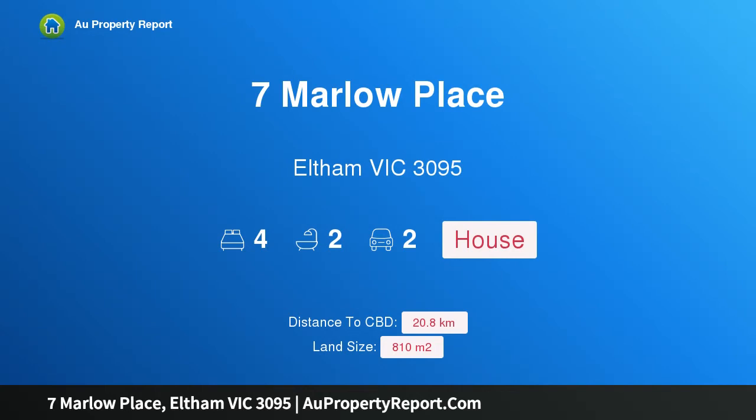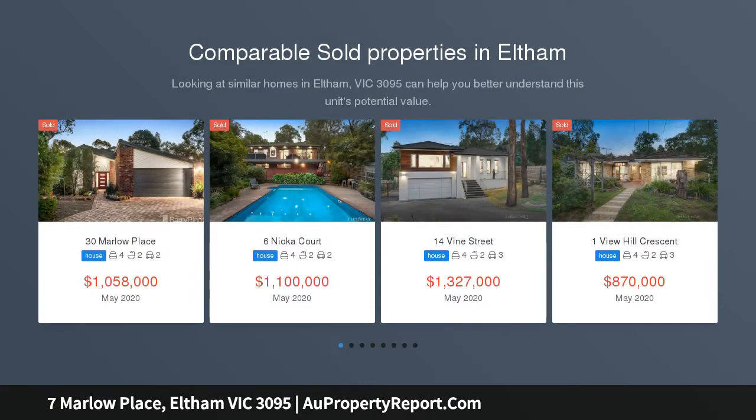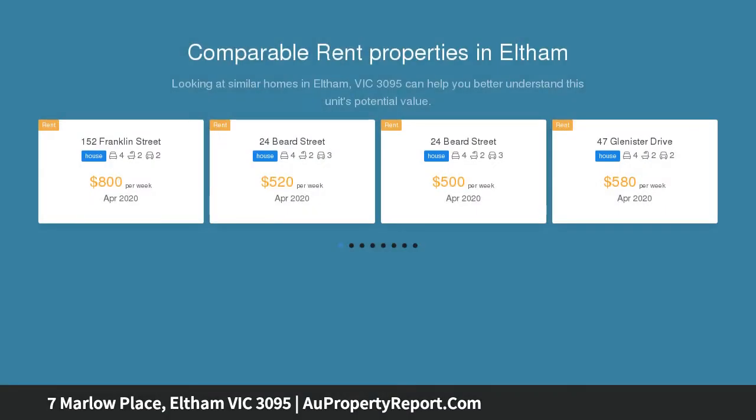Hi, I am glad to introduce Property 7 Milo Place, Elton Victoria, 3095. Auction Thursday the 11th of June at 6:30pm. To attend this auction you must register. Enjoying pride of place within the coveted Woodbridge Estate, this architecturally designed home radiates mid-century charm and enduring quality.